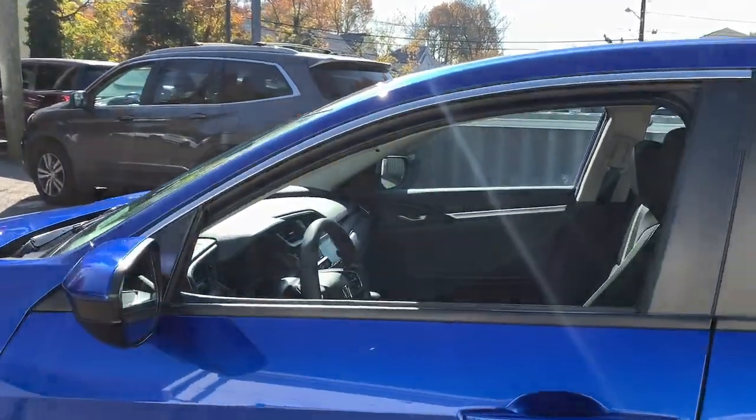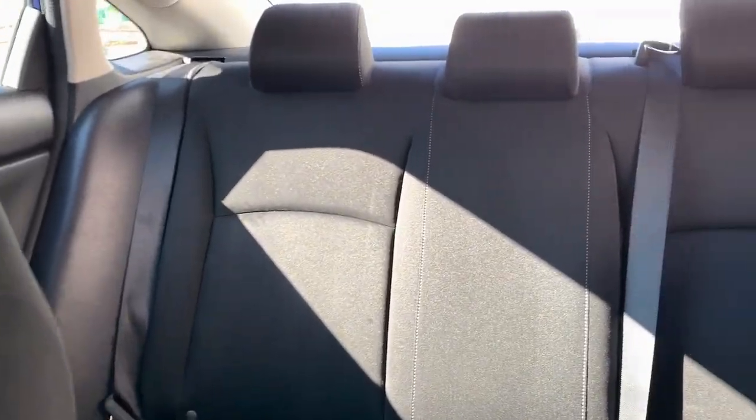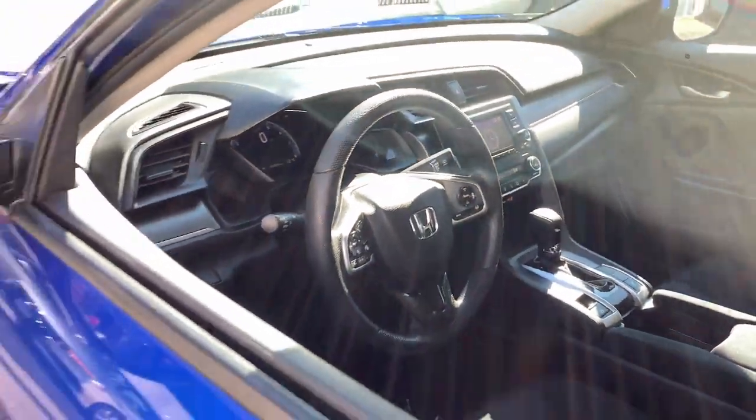The following are some of this vehicle's highlighted options: keyless entry, backup camera, lane keeping assist, aluminum wheels, Bluetooth, electronic stability control, traction control, tire pressure monitoring system, passenger vanity mirror, trip computer.